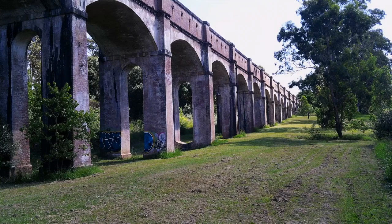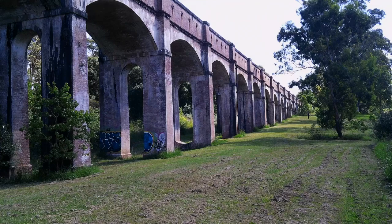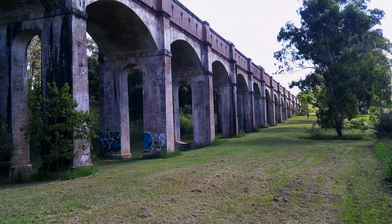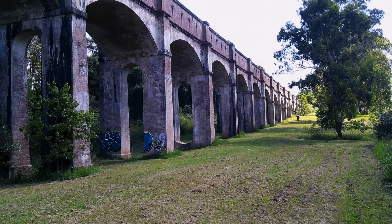The Booth Town Aqueduct was completed in 1888 as part of the Lower Prospect Canal to convey water east from Prospect Reservoir to Sydney residences via Potts Hill at Yagoona. The canal was an open canal that carried water by gravity using a fall of six inches per mile — that is, 15 centimetres per 1.6 kilometres.